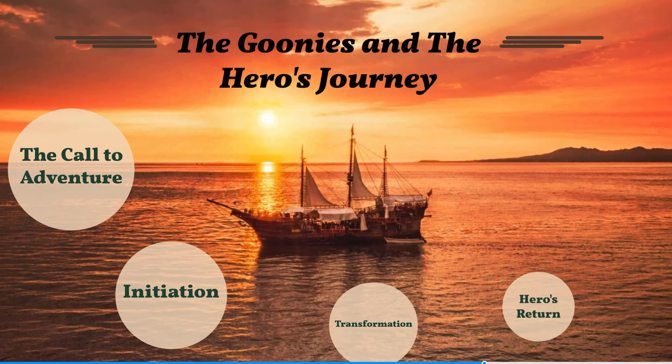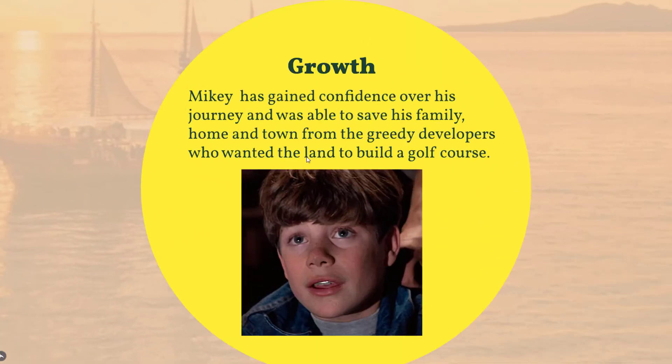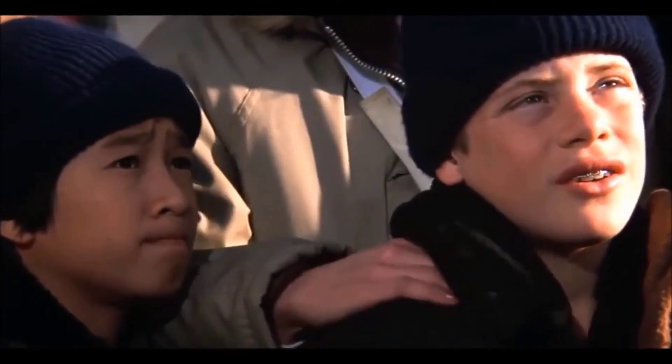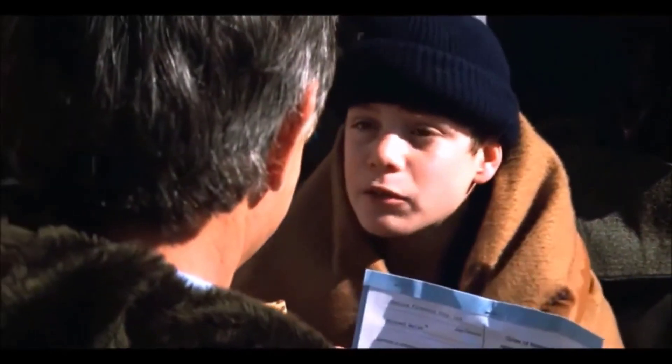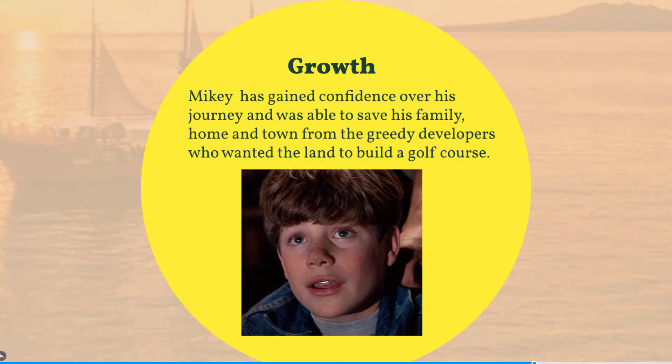The hero's return. Growth. Over Mikey's adventure, he gained a lot of confidence and was able to save his family and his home from the greedy developers. Now Mikey and his friends can live happily there.